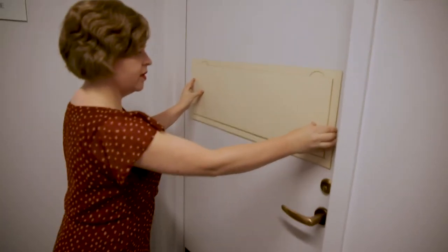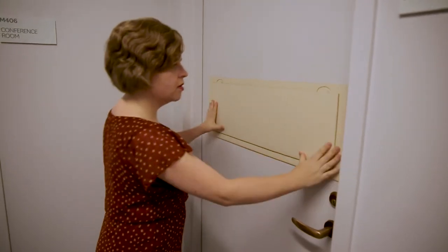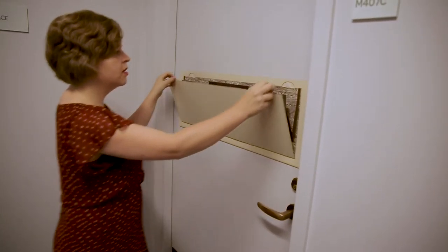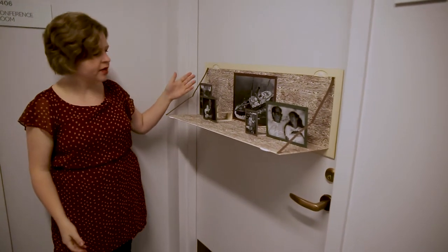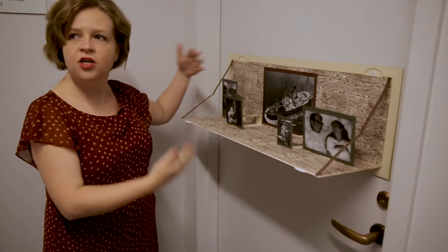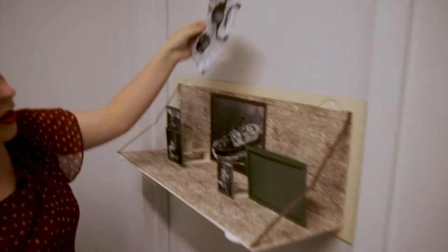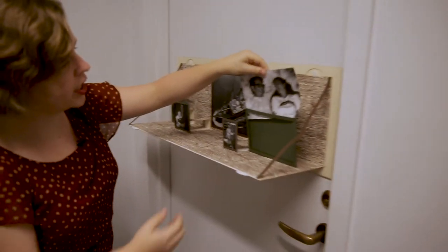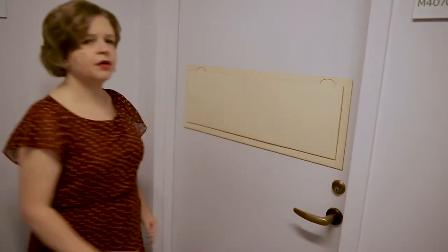Then you can open it up and suddenly a little world pops down. There are picture frames so that when you approach the door, you see a whole different world of color and depth. These can simply be slid in and out so the user can change them. And then when you need to leave, you simply close it back up.